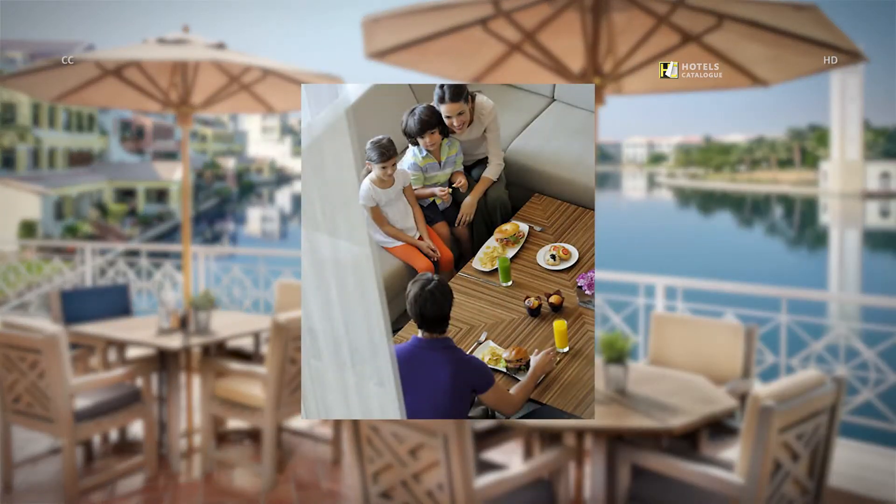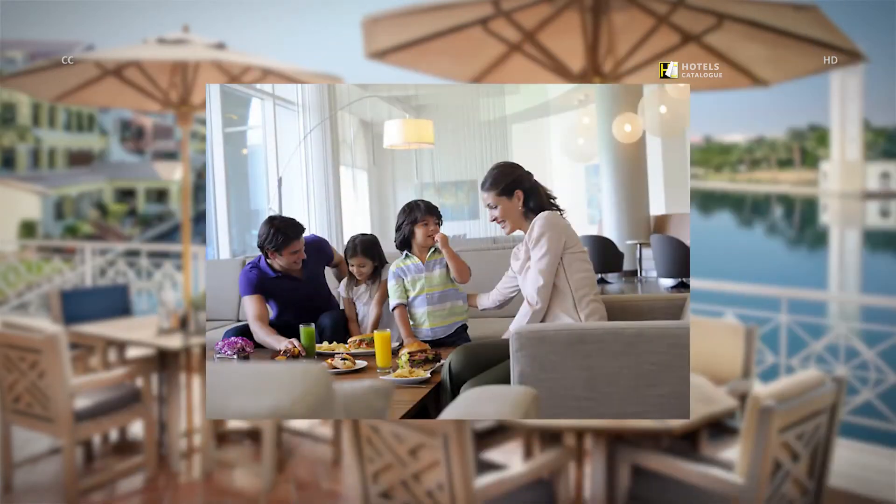Our Dubai hotel's Rendezvous Lounge features an international selection of dishes and cocktails designed to please in a casual atmosphere. This 24-hour lounge in Dubai serves an assortment of cakes, pastries, snacks and beverages.